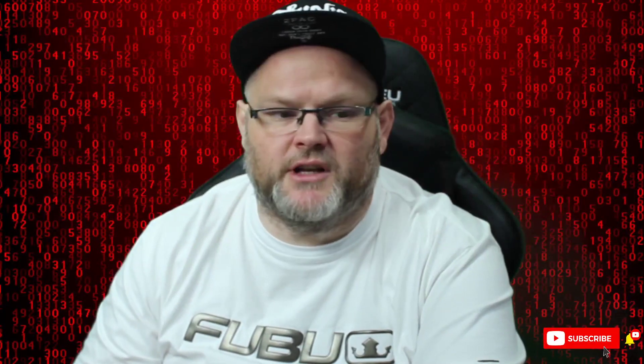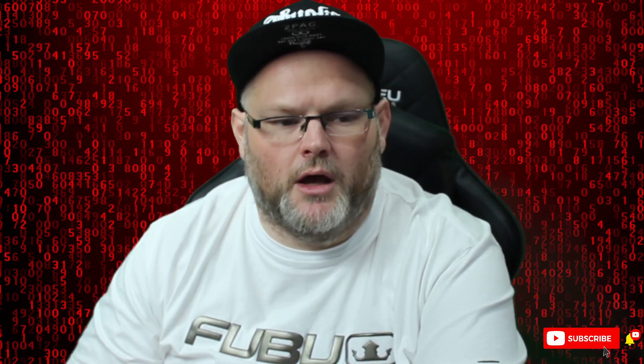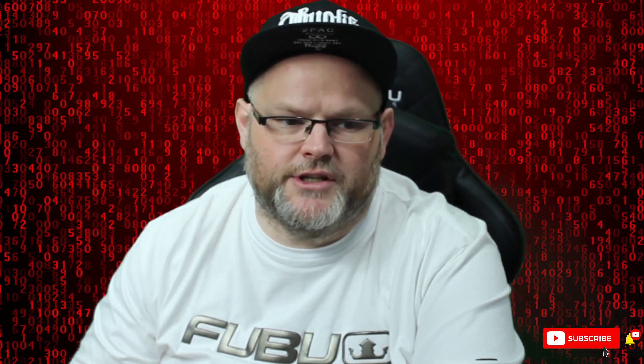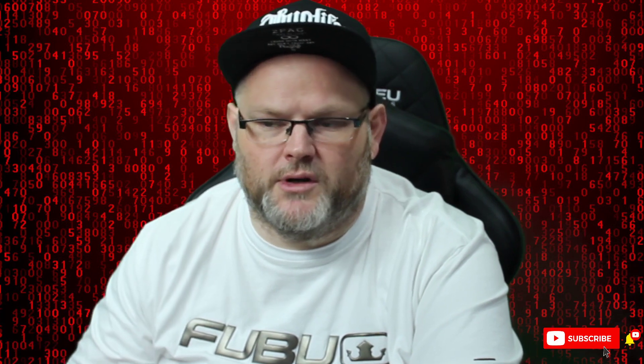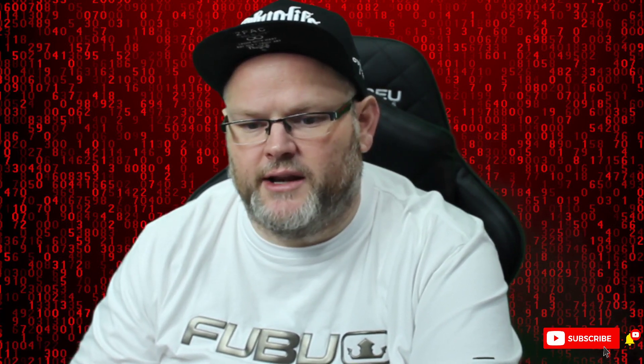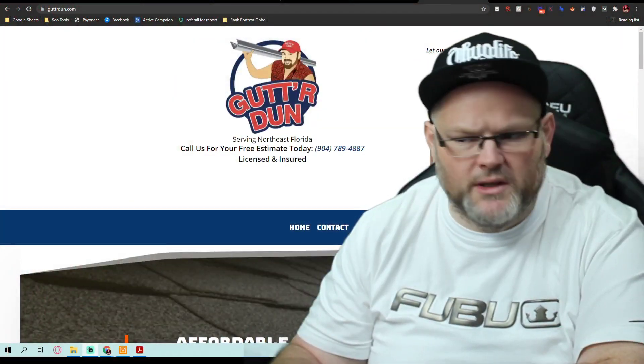My name is William. If you'd like me to audit your website, comment below and I'll do that for you. If you'd like my local SEO roadmap, comment below and I'll send that over to you — it's a spreadsheet with step-by-step instructions. It's my ultimate GMB toolkit. Let's go ahead and dive right in — we have a gutter installation company that wants an audit.